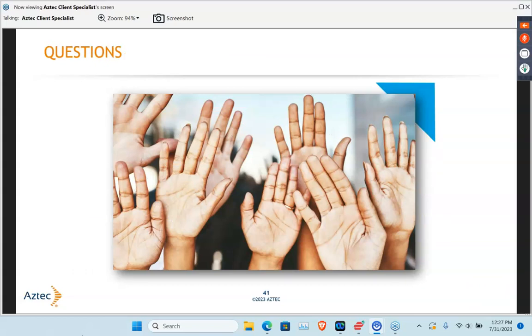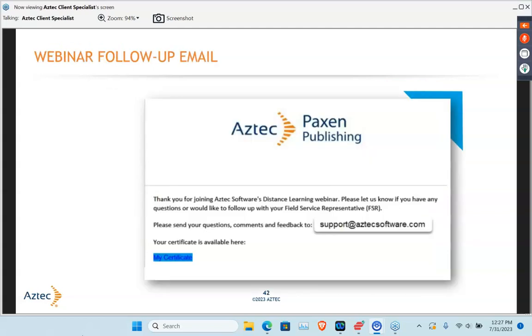Thank you so much everybody for joining us. You will be receiving your certificate email very soon — please make sure that you click on the blue link in order to generate your certificates. We'd like to thank you all for joining us today, and we look forward to having you in our webinar next week. Thanks everybody, have a great week.